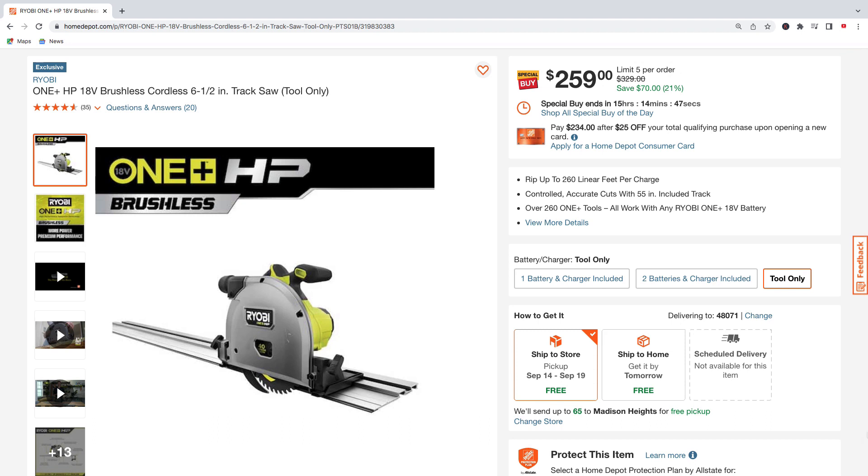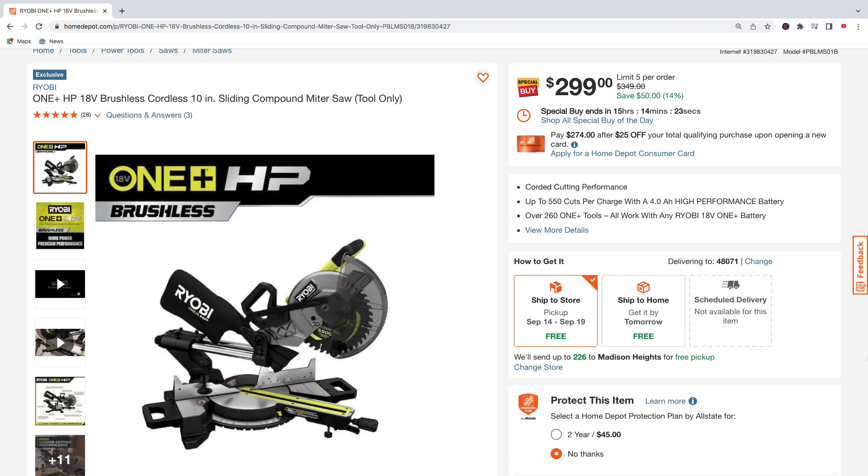Next up, the Ryobi HP brushless six-and-a-half inch track saw, tool only — $259, regularly $329, total savings of $70.